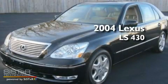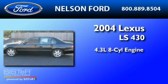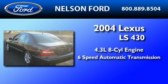This is a 2004 Lexus LS430. It has a 4.3-liter, eight-cylinder engine and a six-speed automatic transmission.